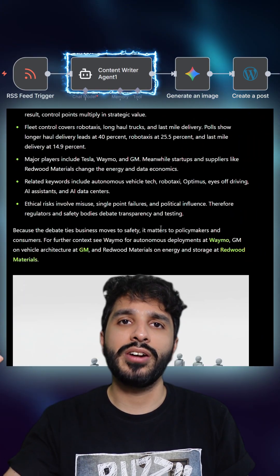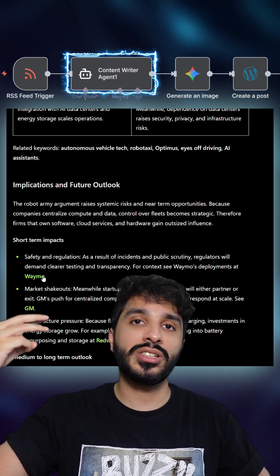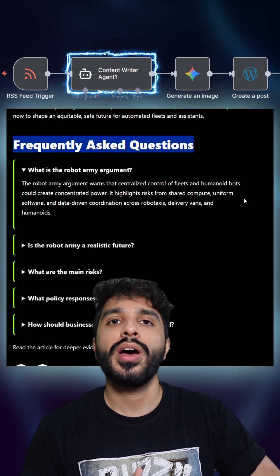Then the AI writing note converts these topics and writes the full article — from the heading, the main body, insert tables, images, all the way up to the conclusion as well as the FAQ section down below, each and every time.